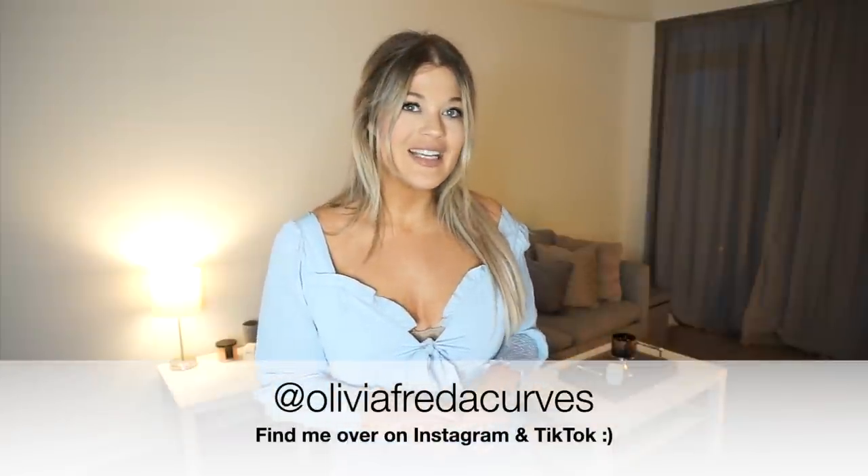That is the end of my Shein haul — thank you so much if you stuck around the whole way. Which one was your favorite? I'm so curious to know. Hopefully this helps if you're looking for anything similar on their website — it always helps me to see items on other people for inspiration. All the links are down below if you want to shop any of the items. Don't forget to give this video a thumbs up, subscribe for future videos, and you can find me on Instagram or TikTok in between videos. Thanks so much, guys — hope you're having the best day and I'll see you in my next video!